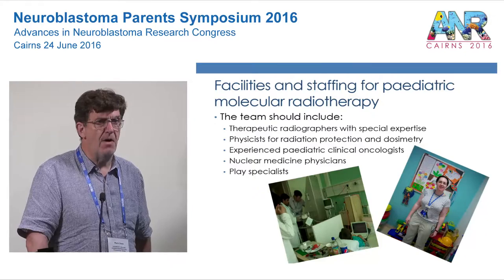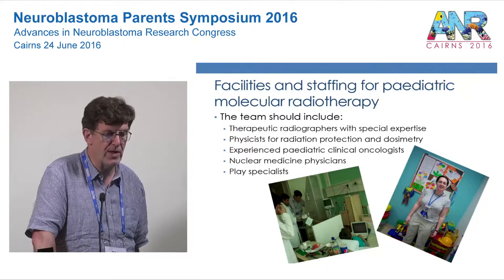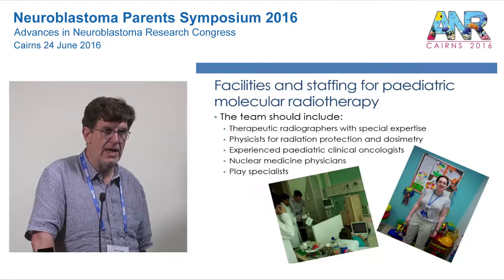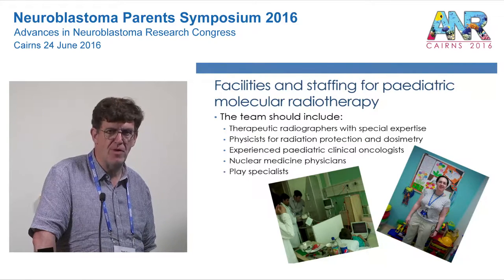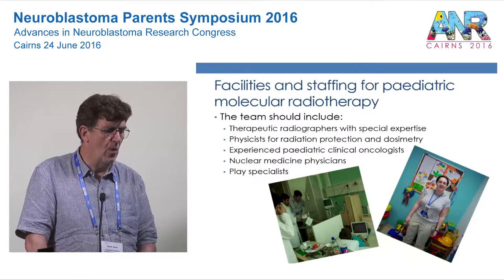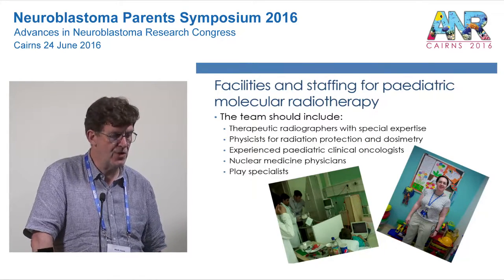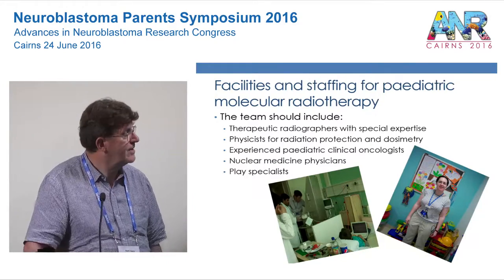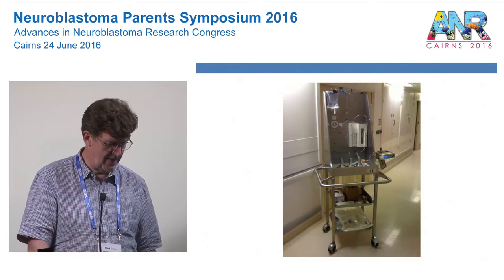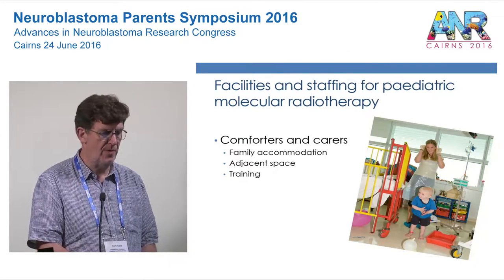You need a big team of professionals to deliver this sort of treatment. We are blessed to have very good therapeutic radiographers with special expertise who do much of the liaison with families and referring hospitals. We need physicists for radiation protection and dosimetry. We need to work hand-in-hand with experienced paediatric oncologists and nuclear medicine physicians. And very importantly, we need play specialists. The treatment comes in a protected cart when administered, but the most important thing is to try to keep life as normal as possible for the child.